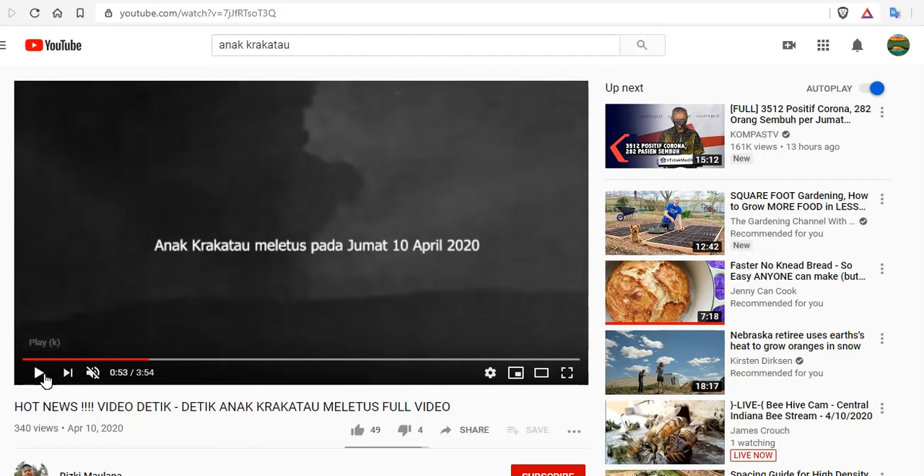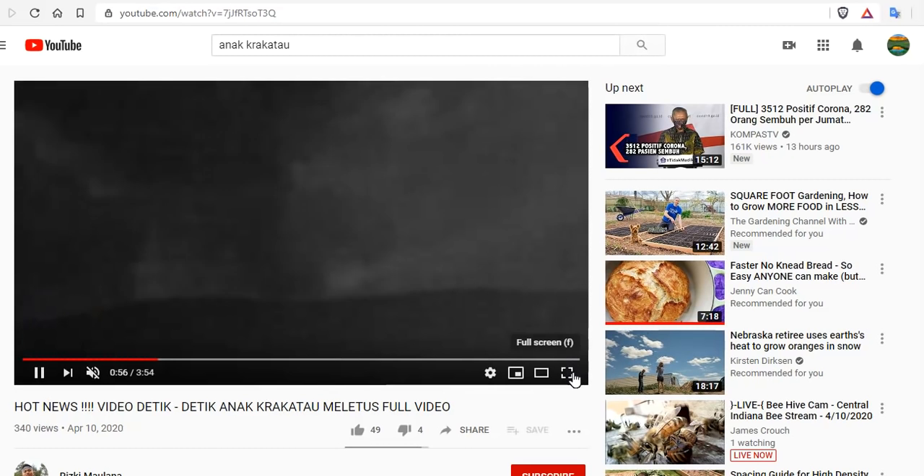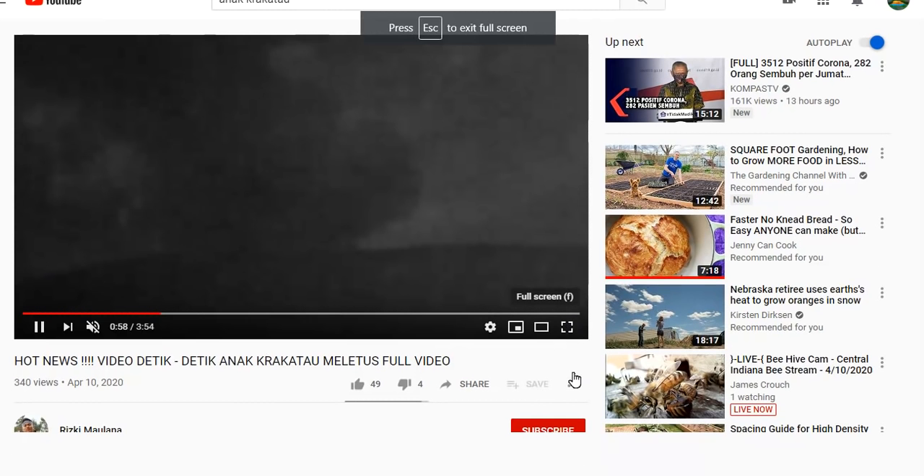If you could bear with us, this is ongoing. We'll probably have better footage in the morning for you, but this is what we can get from Indonesia right now. It is at night, so the footage — if anyone was in that area — is going to be spectacular. This is the largest eruption in quite some time: 47,000 feet.